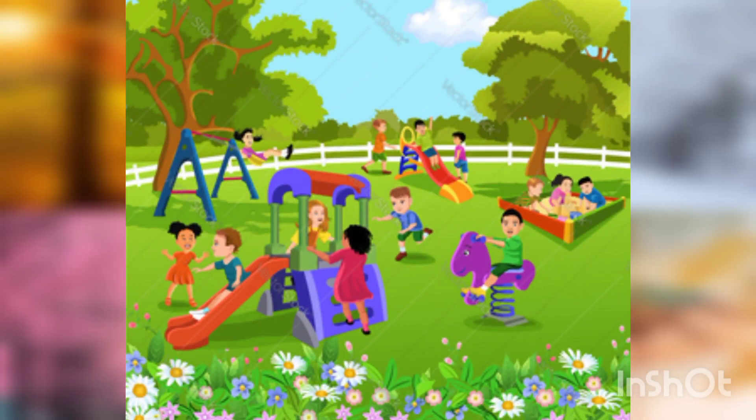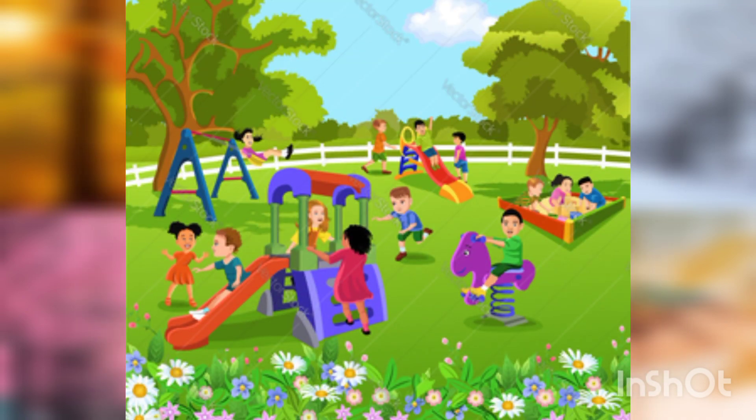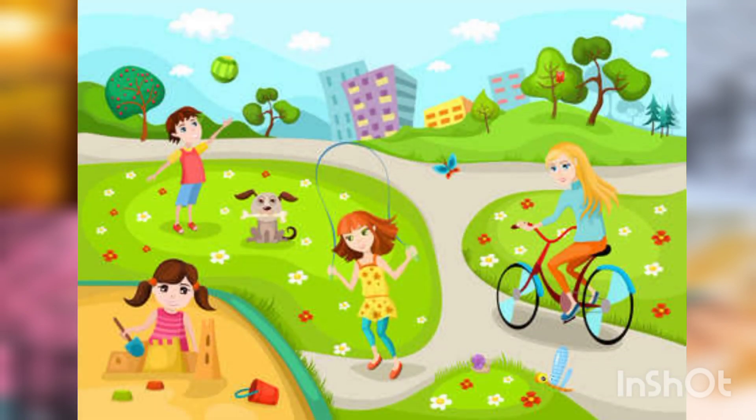In spring, it's usually sunny. The children can play at the park — they can ride their bike, jog in the park, and play with their friends in the playground. So it's a very nice climate to go play around.